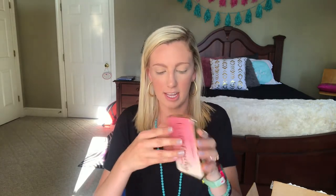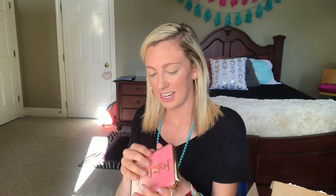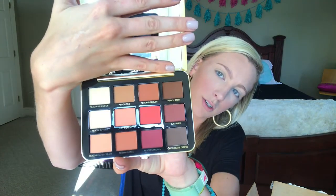This is what the cover of it looks like, the front. And this is so cute because there's like two little peaches right here. Y'all, these are so pretty. That's gorgeous.